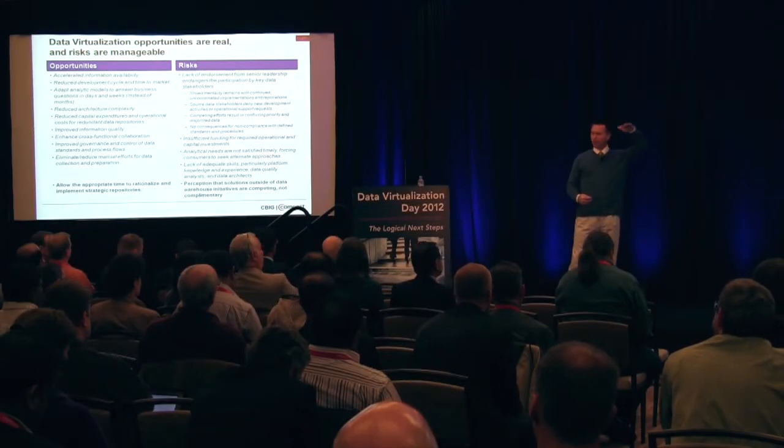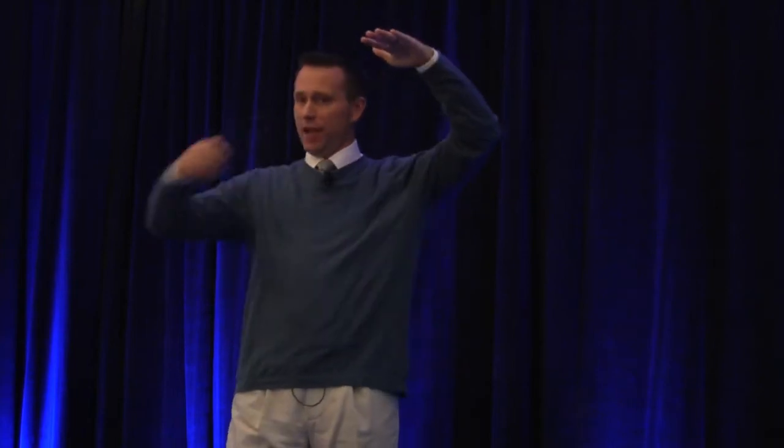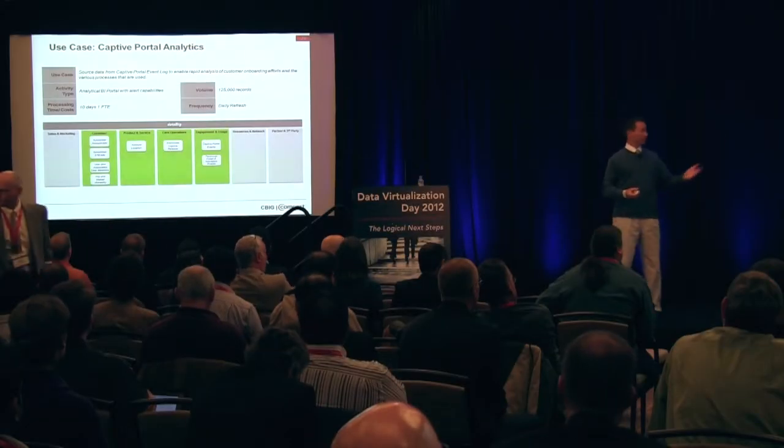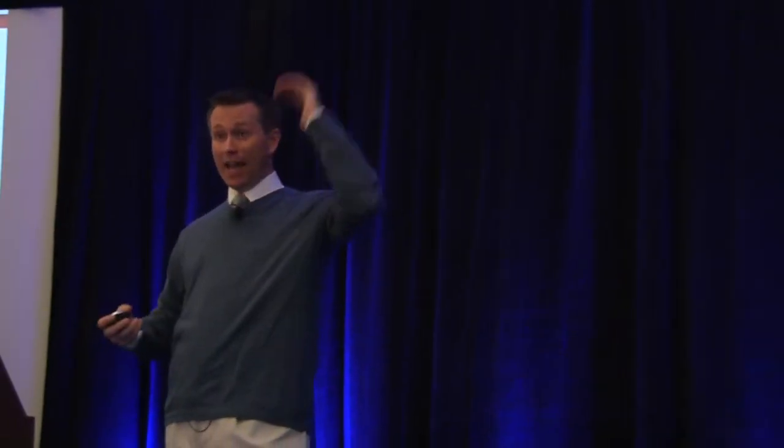For the end user, their access to the data doesn't change. It's invisible to them that we've now remapped on the back end — again, the beauty of virtualization. In a matter of a couple, ten days with one FTE, we pulled together this collection of data and reporting.